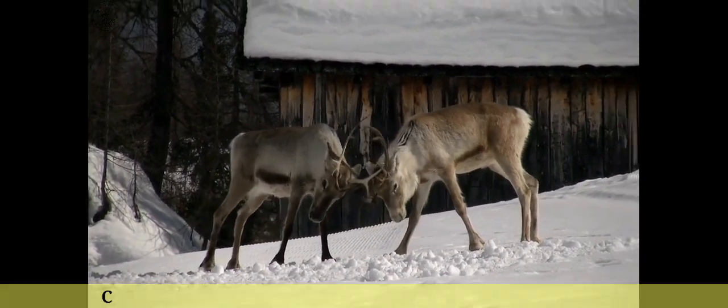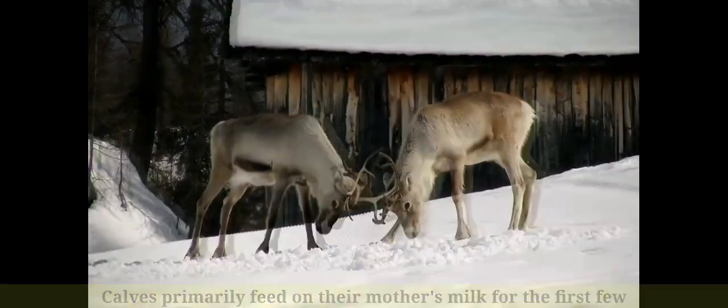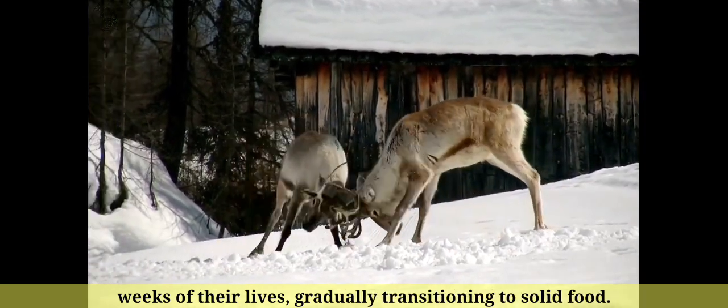Number 10: Calves primarily feed on their mother's milk for the first few weeks of their lives, gradually transitioning to solid food.